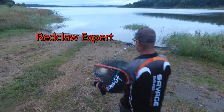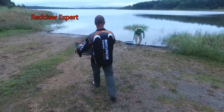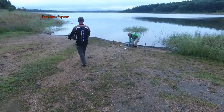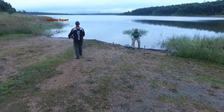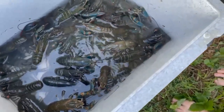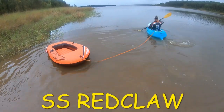Stay tuned for our next videos where I endeavour to teach poor old Norm - who hasn't been catching Red Claw - how to actually catch a stack of them. The challenge is set and I am going to teach Norm how to catch a stack of Red Claw with our River Pots. So stay tuned for those exciting videos.